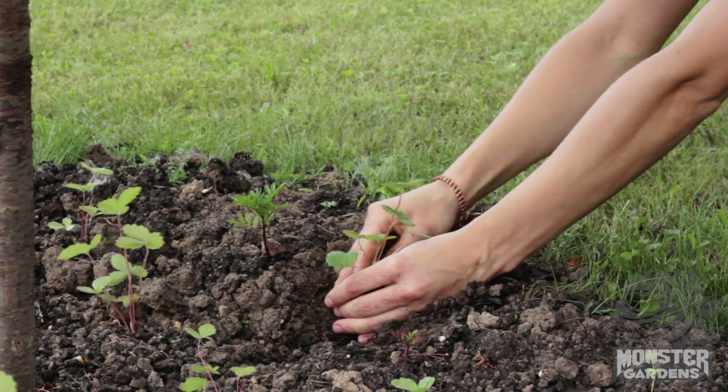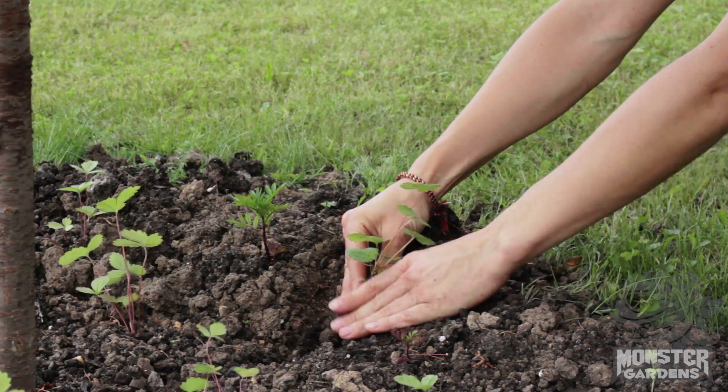So when you're transplanting up from your root plugs or your rock wool cubes or even Dixie cups, whatever it is, when it's going into its next home you're going to want to populate it with this stuff.